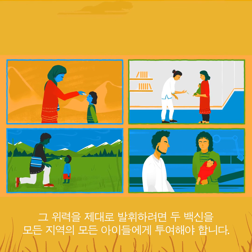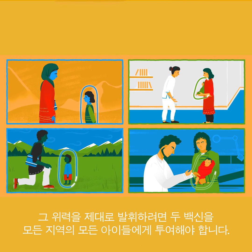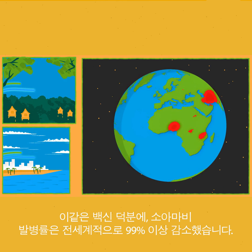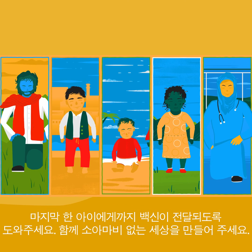To do their job properly, they need to be given to all children, no matter where they live. Thanks to these vaccines, cases of polio have fallen by over 99% around the world.